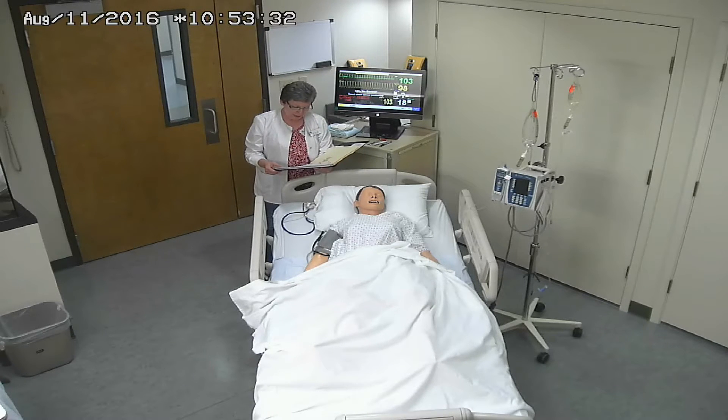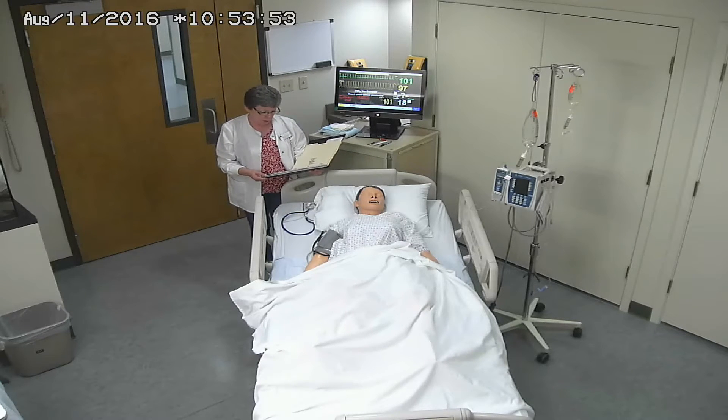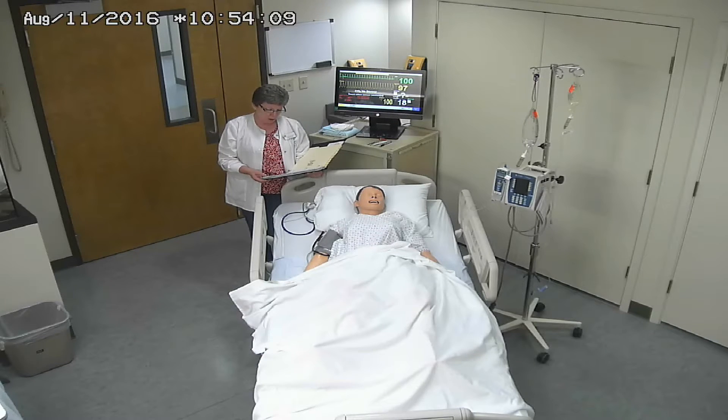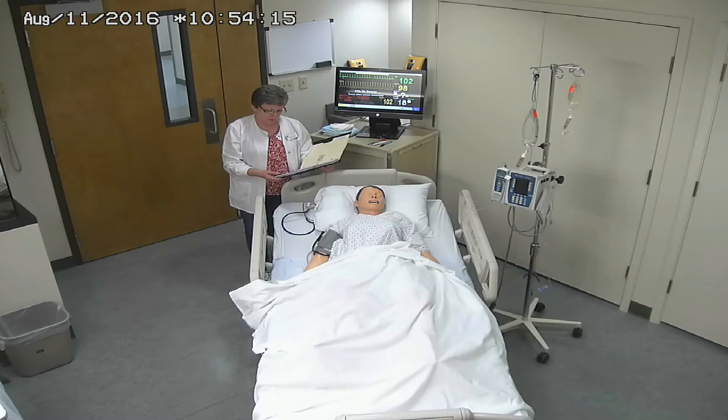We're going to be doing a simulation today on a woman that has just delivered by cesarean section for failure to progress. Her name is Beverly Johannes, date of birth 5/12/85. She has a recent history of pregnancy-induced hypertension. She was treated during labor and postpartum with magnesium sulfate for the PIH and Pitocin to induce labor. Mom is also positive for group B strep and is RH negative. Her estimated blood loss during surgery was 1500 milliliters.